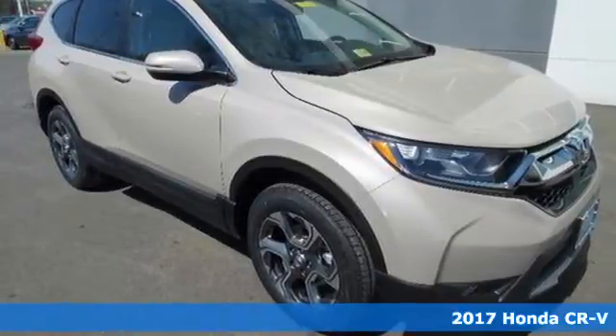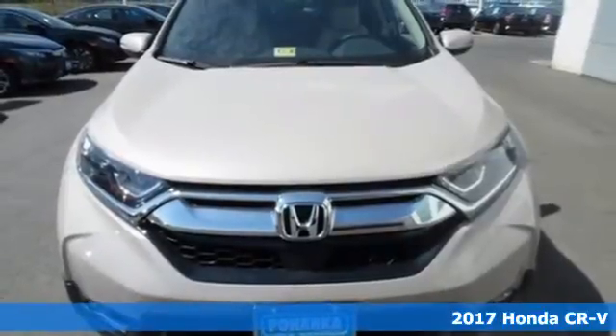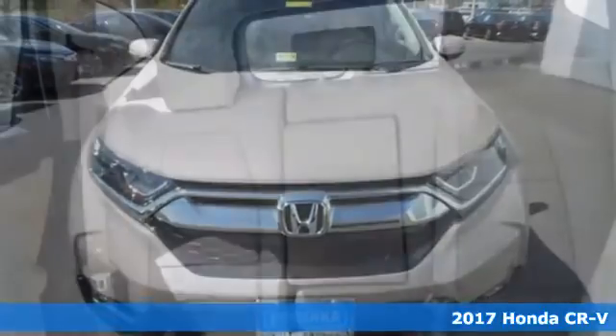It's a 2017 Honda CR-V. The everyday happens every day, so enhance it with an SUV that refuses to be boring.